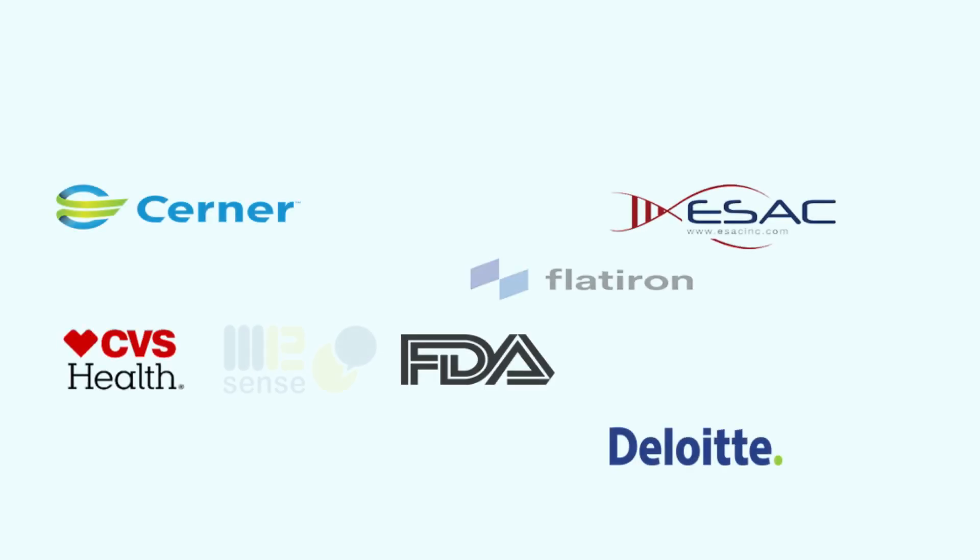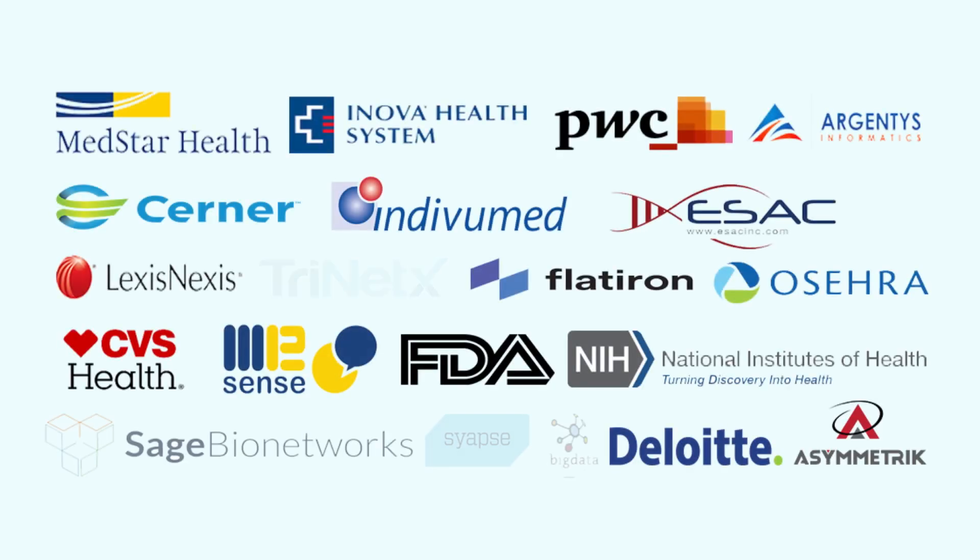A key pillar of the program is a capstone project. We are partnering with different companies that are leaders and pioneers in health information technology, and students will spend time with those companies working on real world problems.